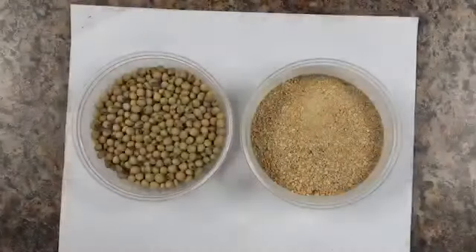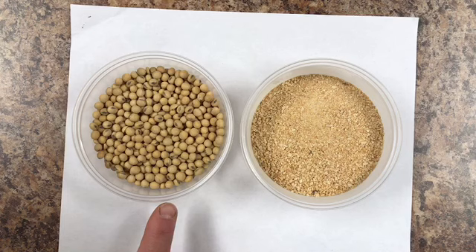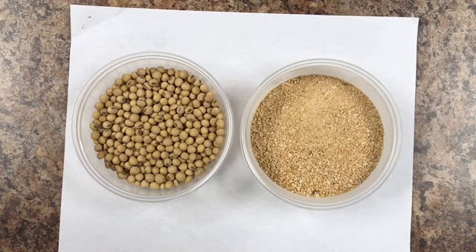Absolutely, Jason. The first feed sample is whole soybeans, which you will not likely see used in many livestock feeds, since soybean has a trypsin inhibitor which decreases protein digestibility. They are commonly processed to remove the oil for other uses, leaving soybean meal. Soybean meal is considered the gold standard for protein supplements in livestock feeds as it has a very good amino acid profile. As you can see, the meal has a yellow color and a granular texture.